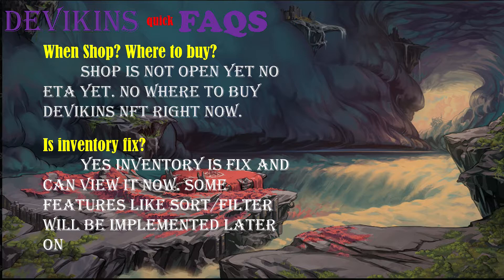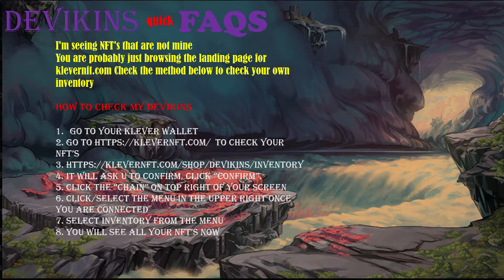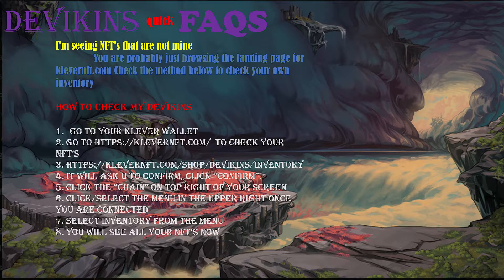Alright guys, the new inventory is out and I will show you later on how you will be able to access it, but first we're gonna do a quick FAQ. First question: when can you buy devikens again? The shop is not open yet, so there's no way to buy devikens right now. Second: is inventory fixed? Yes, inventory is fixed and you can view it now. Some features like sort or filter will be implemented later on. A common question is: I am seeing NFTs that are not mine. You are probably just browsing the landing page for CleverNFT.com — check the method below to view your own inventory.